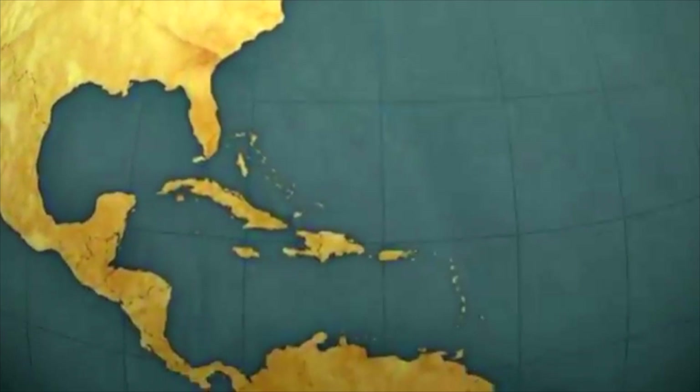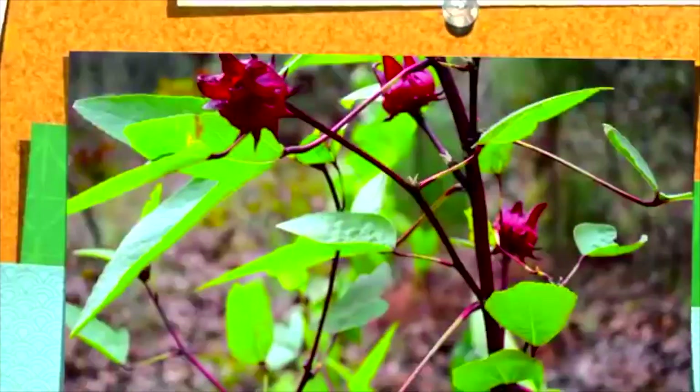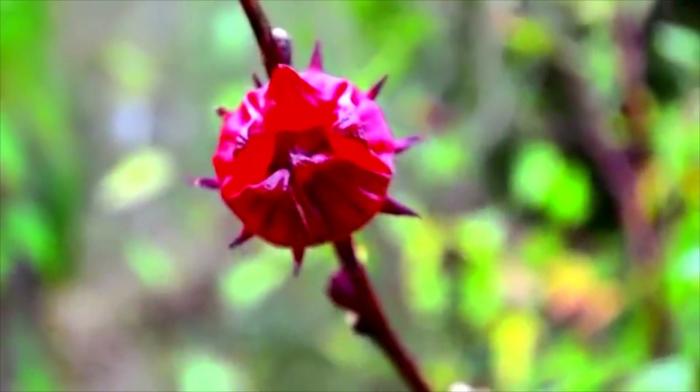Every Christmas in the Caribbean, a certain blood red flavored drink makes its appearance. Consumed hot as tea or iced, Sorrel is not only delicious, but quite beneficial to your health. In addition to a drink, various parts of the Sorrel plant are also used to make jams, spices, soups, and sauces.